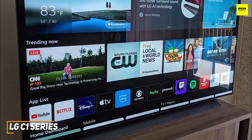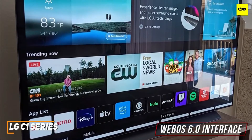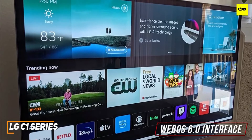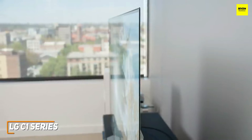It utilizes an updated version of LG's signature WebOS 6.0 interface, which provides comprehensive support for streaming services, Google Assistant and Alexa compatibility, content recommendations, a sports alert function for updates on your favorite teams, and more. The 40-watt 2.2-channel sound system also offers solid sound quality and a respectable maximum volume, but it lacks bass at lower volumes.